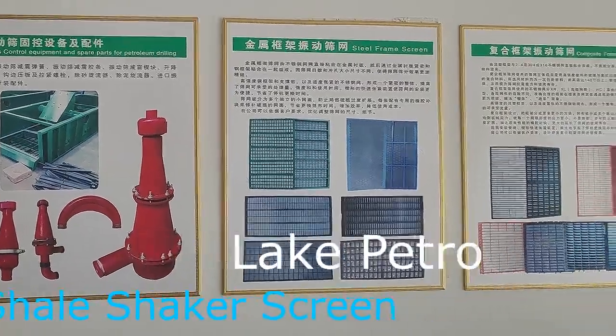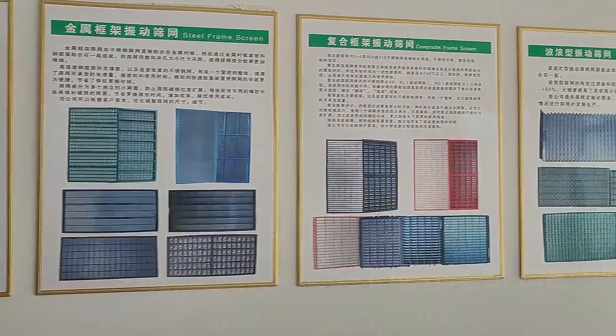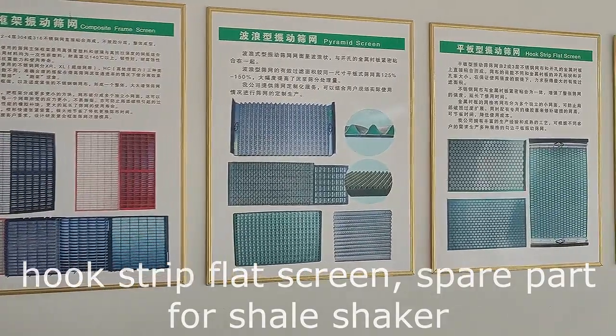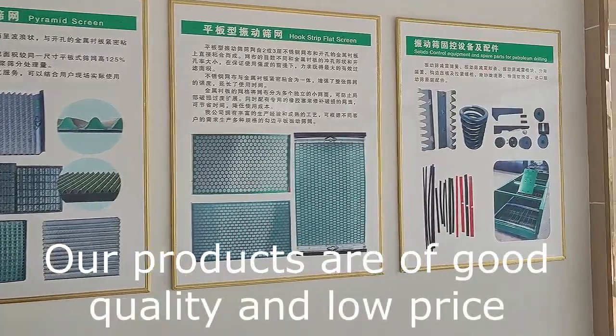About Lake Petro shale shaker screens: we have a complete range of shale shaker screens such as steel frame screen, composite frame screen, pyramid screen, hook strip flat screen, spare parts for shale shaker and other solid control equipment.